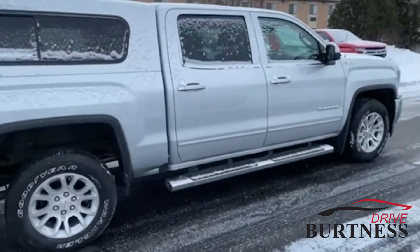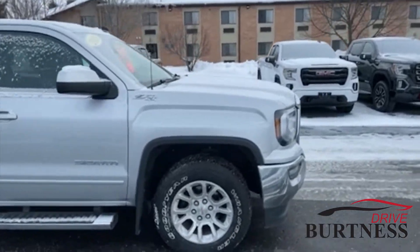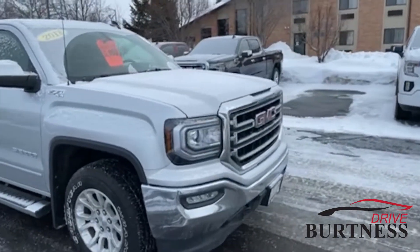The vehicle does have newer tires, full running boards, the Z71 package, four-wheel drive, and the LED headlights and fog lamps.